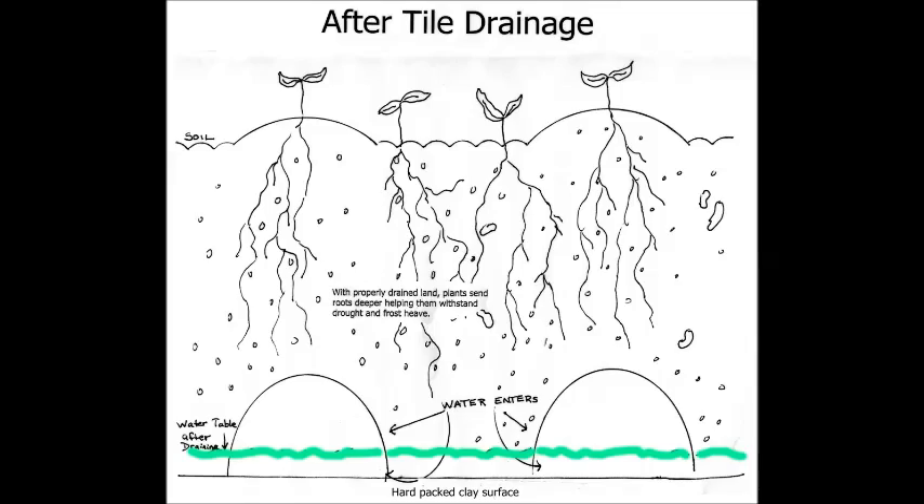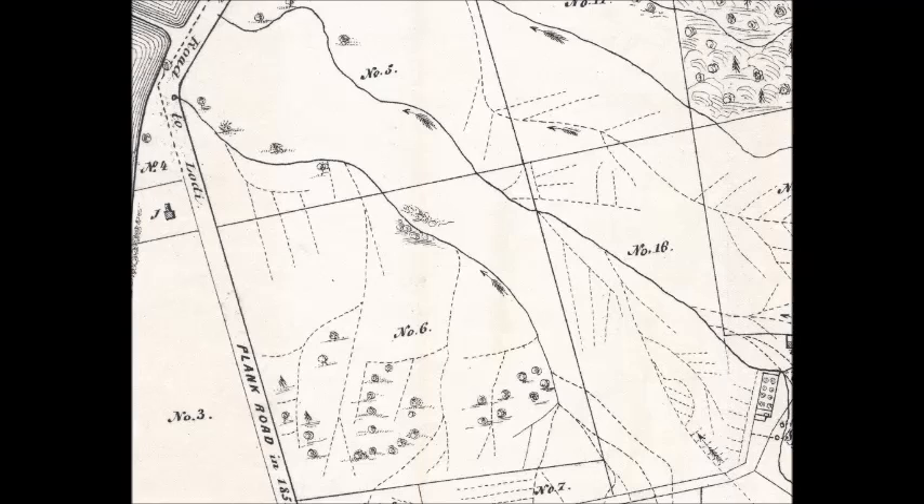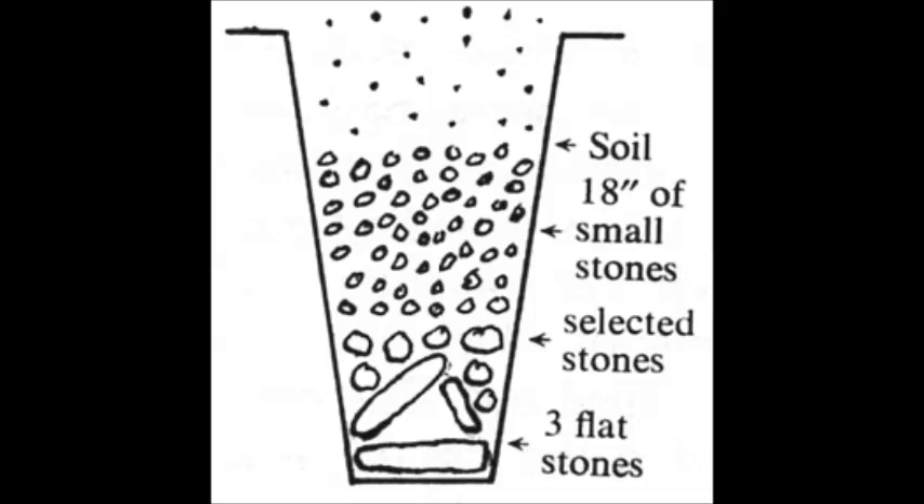Underdrainage also allows farmers to work the fields earlier than undrained fields. Parallel lines are laid about three feet deep and run into a large main line that takes the water to a drainage ditch. Underdraining was known in America using stones, wood, and other materials to keep ditches open.